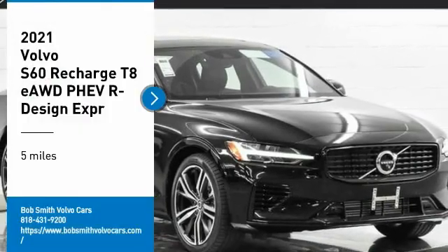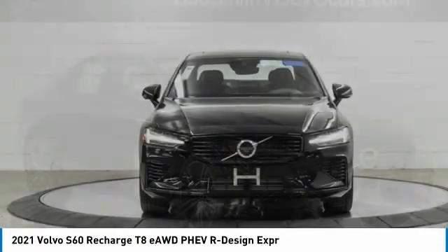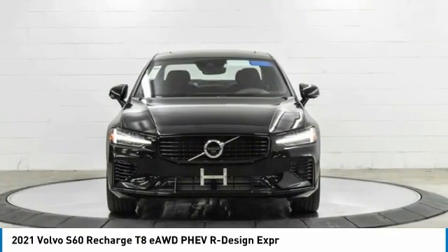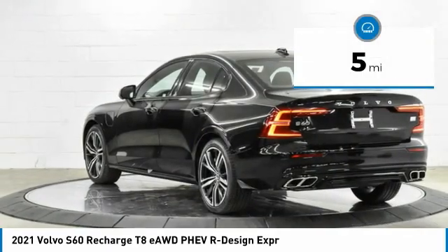We are pleased to show you the 2021 S60 — downright shameless with the affection it shows for curves. The Volvo S60 is waiting for you. This vehicle has less than 100 miles.